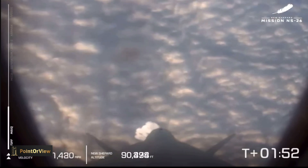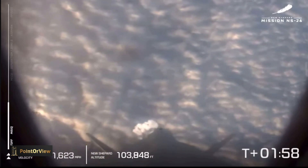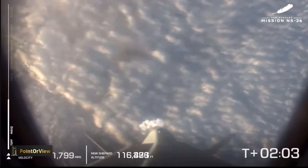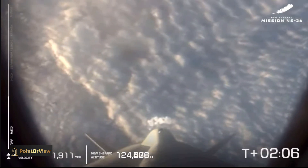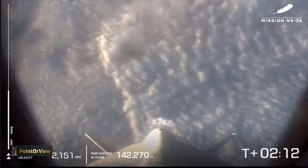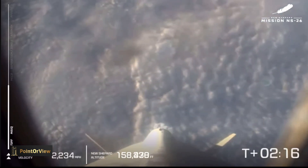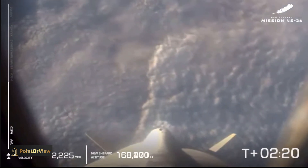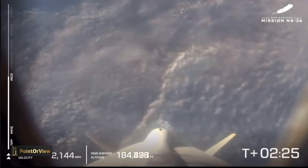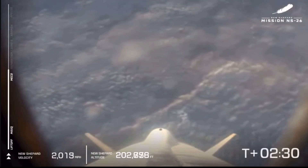If you are just joining us, we've had a clean liftoff of New Shepard's 26th flight in this program. We are witnessing the eighth human spaceflight of New Shepard. We have astronauts 38 through 43 on the vehicle on its way to space. Our next milestone is main engine cutoff. The speed will start to come down, but the altitude will continue to go up. When the speed hits zero, it means we have hit apogee.